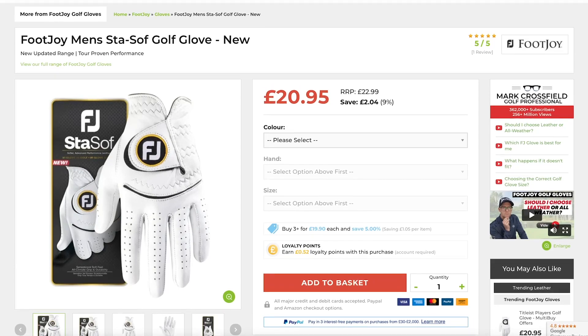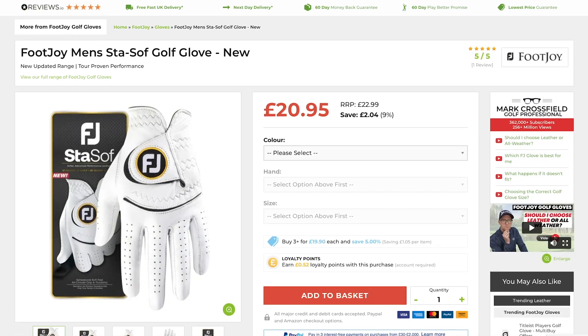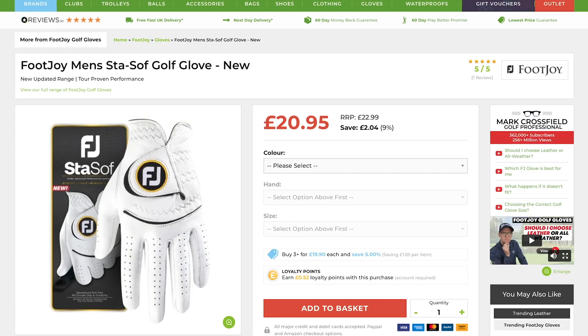And my final one — yes, it's another Footjoy — the Stay Soft golf glove. Tour tested, with a great fit and really good quality leather. These are all fantastic leather gloves that you should be thinking about wearing if you want your best performance out of a golf glove this year.